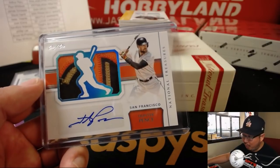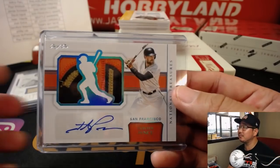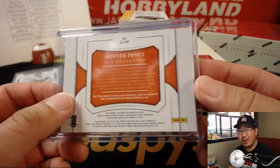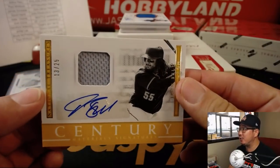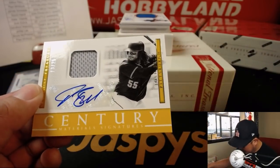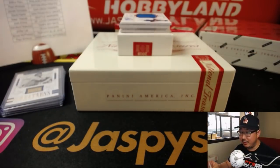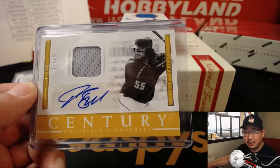All aboard the Big Hit Express! 13 out of 25, Century Material Signatures — Josh Bell. 13 out of 25 jersey and autograph for Paul Kuhl-Hwitt and the Pirates. A nice Josh for you.